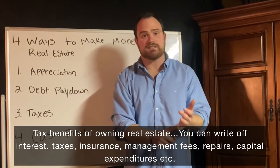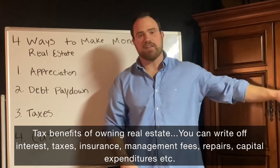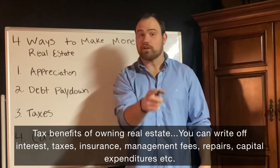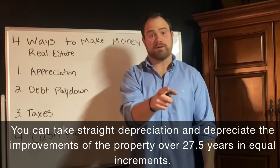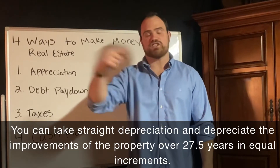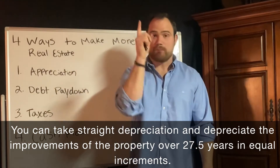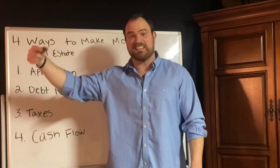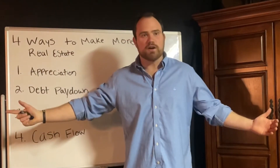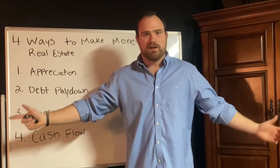Let's go over a few things you can deduct when you're in real estate. You can deduct all your repairs, maintenance, management fees, insurance, interest, and taxes. But then the holy grail is depreciation — you get to depreciate the property improvements over a useful life of 27.5 years. These are paper losses, not actual losses, but you still get to deduct them.